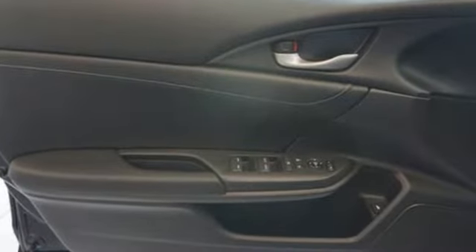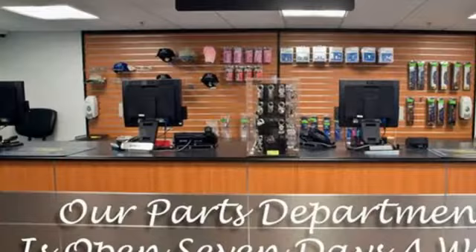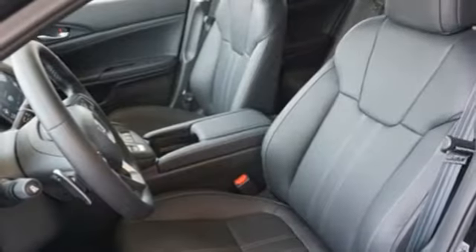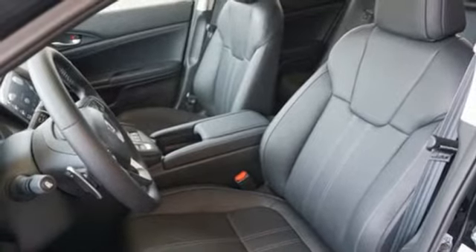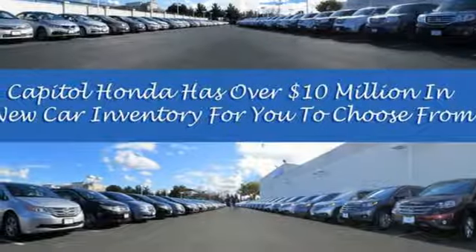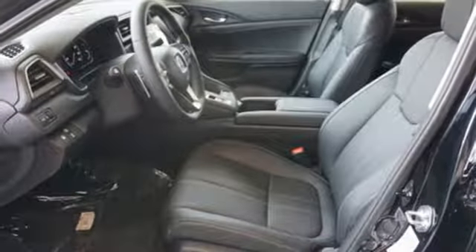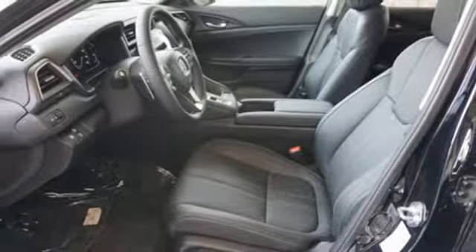And it comes with all the amenities you need: Bluetooth streaming audio, smart entry key, front heated leather bucket seats, auto dimming rear view mirror, Apple CarPlay, Android Auto, dual zone climate control, inline 4 cylinder engine, express open and closed sliding and tilting sunroof, gas pressurized shocks, and power heated mirrors.